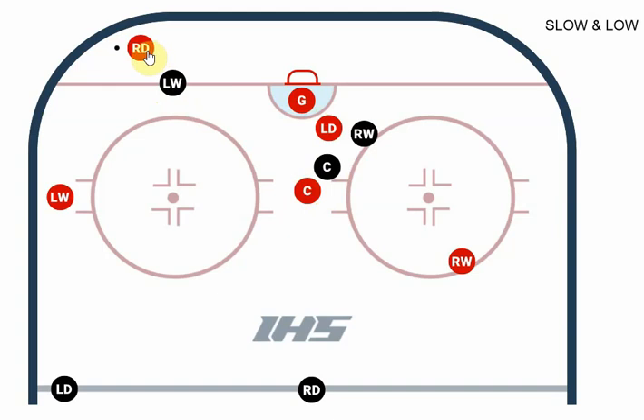When our defenseman gets possession of the puck, the first thing our center wants to do is take a mental snapshot — a mental picture of where everybody is on the ice. He has all the information in his brain of where everybody is before anything happens.